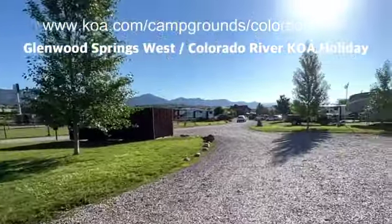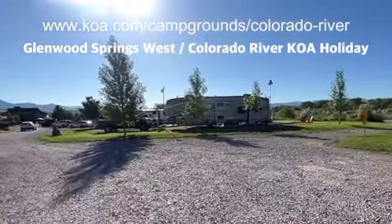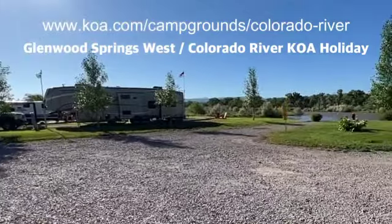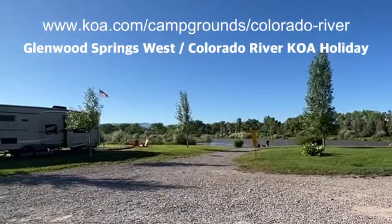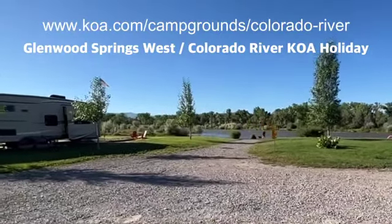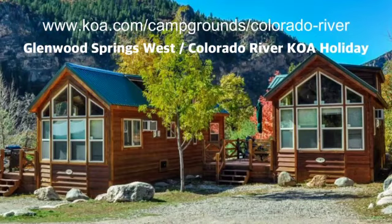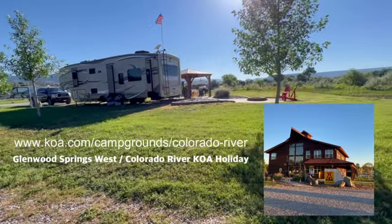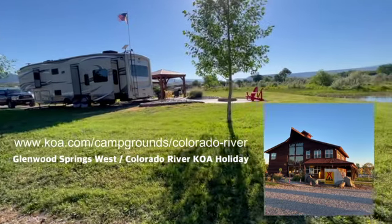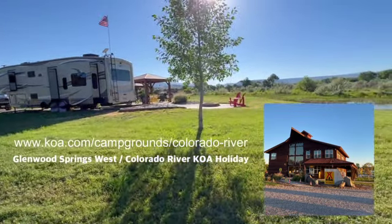I spent the entire morning riding my bike around the entire property, enjoying all of the beautiful things this campground had to offer. And if you're watching this feeling sad that you don't have a travel rig — no worries, these guys also rent out great little cabins here. So whether you're rolling through town or making this your final destination, this place will not disappoint.